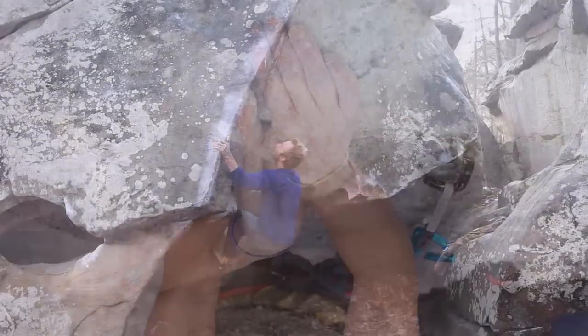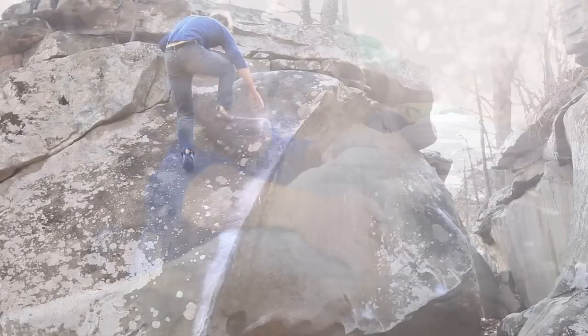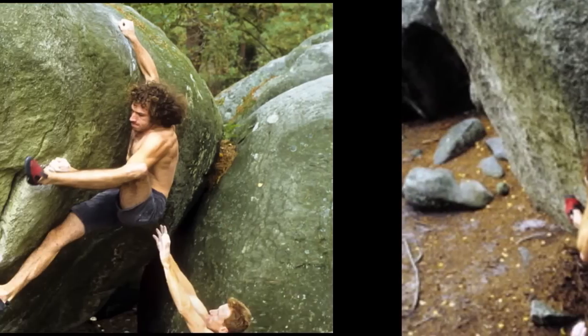Some of the best sloper climbing is found on sandstone, like the southeast in the USA or Fontainebleau in France. These are some of the most famous places, known for their amazing sloper climbing.